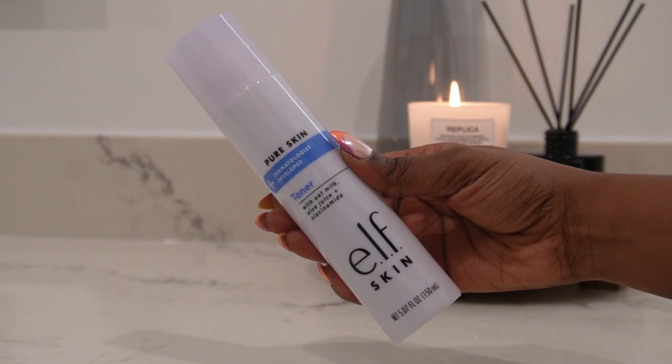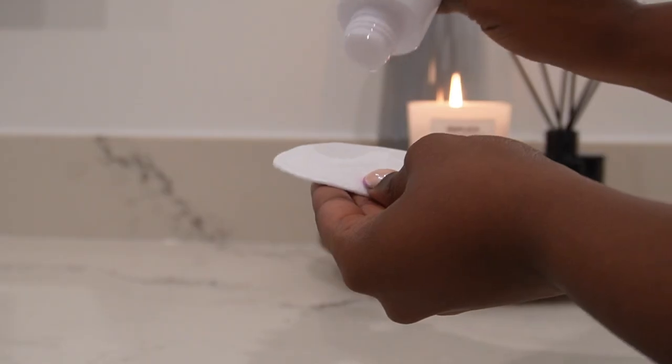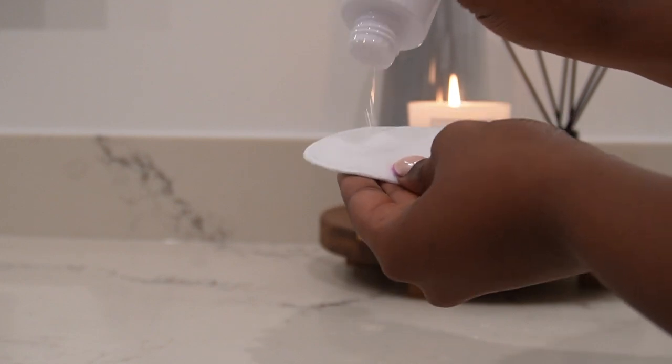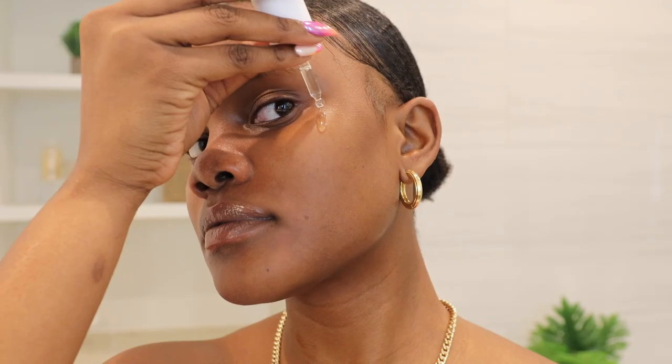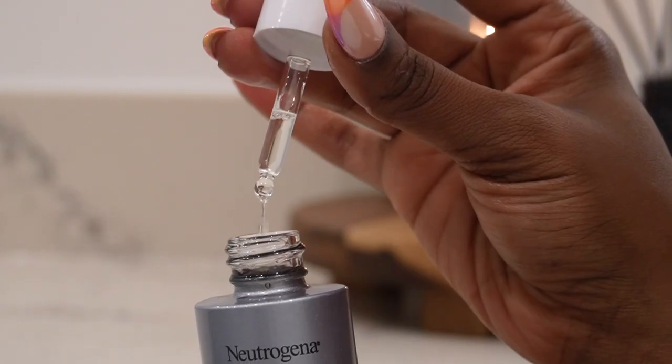Then I go in with the toner. I recently started using this e.l.f. Skin milk toner, which I feel is great for my dry skin and I've been really liking it. I find that using a cotton pad with it helps to bring back moisture, leaving my skin very hydrated, so I apply this all over my skin before moving on. Next I move on to a retinol serum — the Neutrogena retinol oil. I usually apply it immediately after toning because I find it absorbs better without a moisturizer, and this step has really made a big difference in the texture of my skin, making it smooth and healthy.